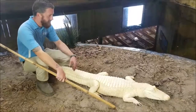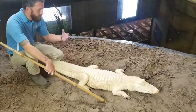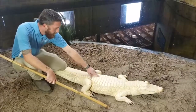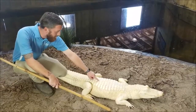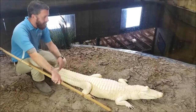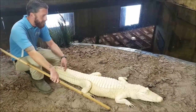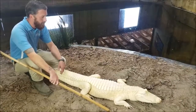Alligators and all crocodilians have some pretty unique features. They have a bony armor — they are built like tanks. They have a bony armor covering their entire back, called osteoderms. These are bony plates right underneath all of the scales along their entire back. That adds a lot of protection for them and also does a number of other things, including helping keep their body warm and supporting blood flow when it's cooler out.